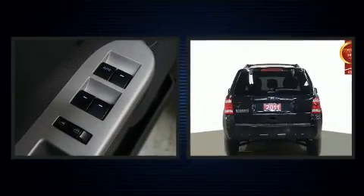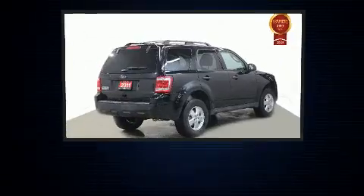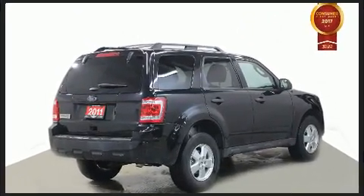Additional comfort features include a trip computer, heated seats, heated door mirrors, a roof rack, and a split folding rear seat.